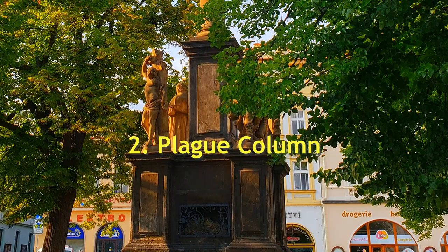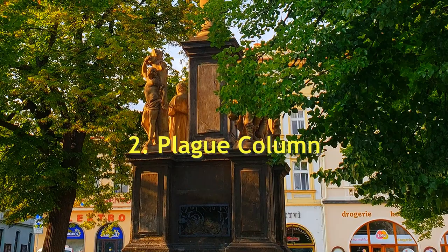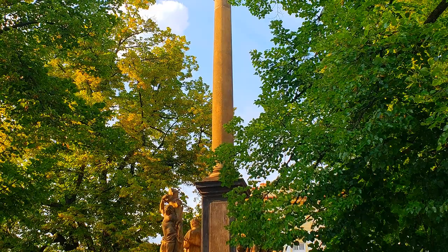Number two: The Plague Column. Erected after the Great Plague epidemic in 1679, the memorial is one of the most well-known and prominent sculptural pieces of art in the city.